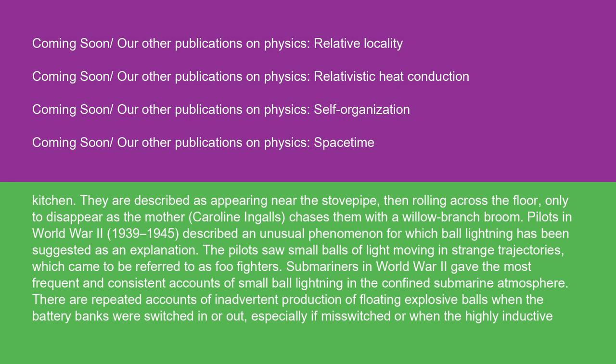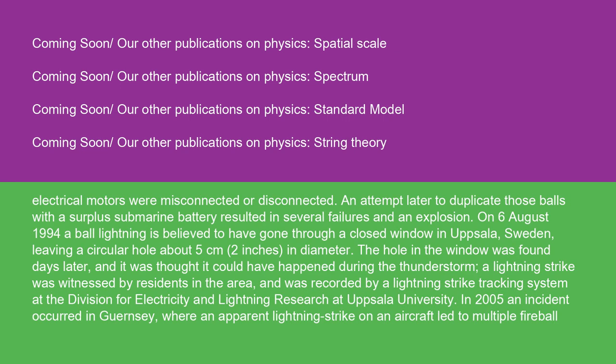Pilots in World War II, 1939 to 1945, described an unusual phenomenon for which ball lightning has been suggested as an explanation. The pilots saw small balls of light moving in strange trajectories, which came to be referred to as Foo Fighters. Submariners in World War II gave the most frequent and consistent accounts of small ball lightning in the confined submarine atmosphere. There are repeated accounts of inadvertent production of floating explosive balls when the battery banks were switched in or out, especially if mis-switched, or when the highly inductive electrical motors were misconnected or disconnected. An attempt later to duplicate those balls with a surplus submarine battery resulted in several failures and an explosion.